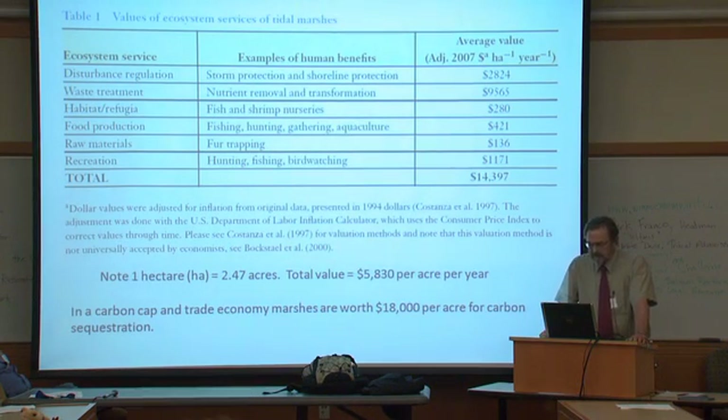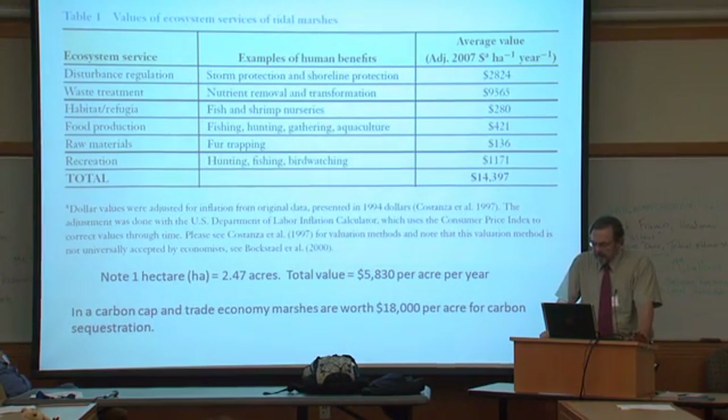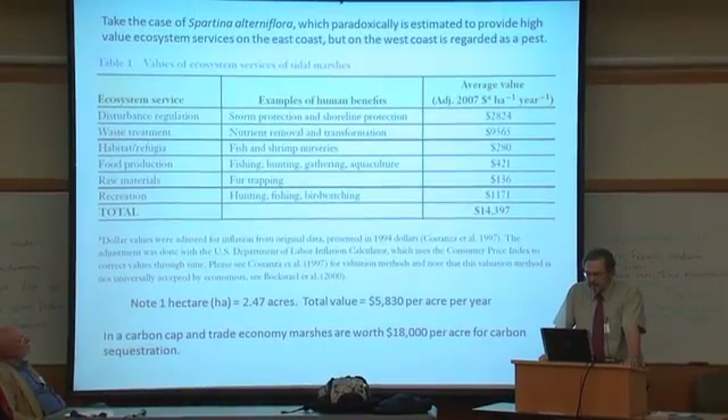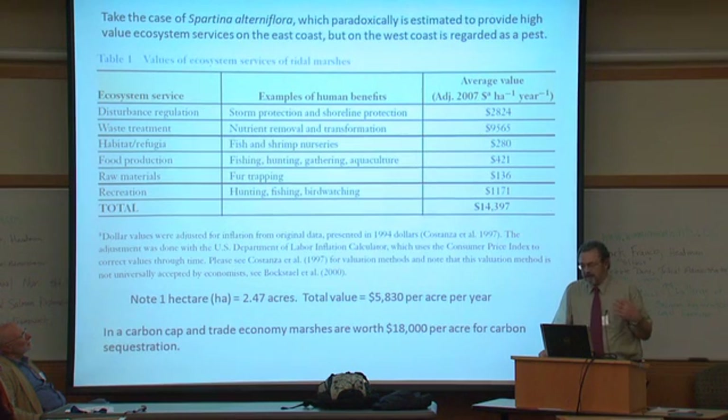Take the case of Spartina alterniflora, this salt marsh grass I've worked on. Paradoxically, it is estimated to provide high-value ecosystem services on the East Coast, but on the West Coast it's regarded as a pest.